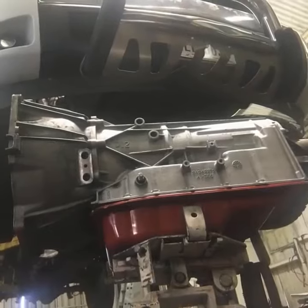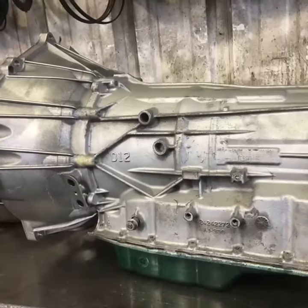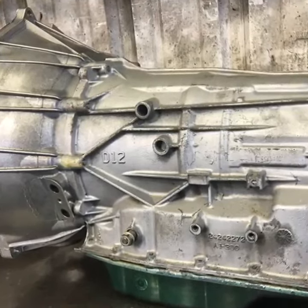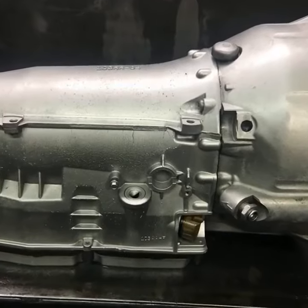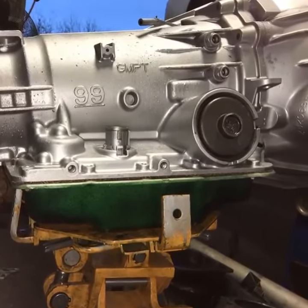A 2007 Silverado 2500HD 6L90 with a three-year warranty. Another 2007 Silverado 2500HD 6L90 transmission ready to go to Elgin, Texas. Just completed rebuilding of a 2007 Chrysler 300 with a NAG1 Mercedes transmission. Also a 2004 4L60 transmission with a two-year warranty.